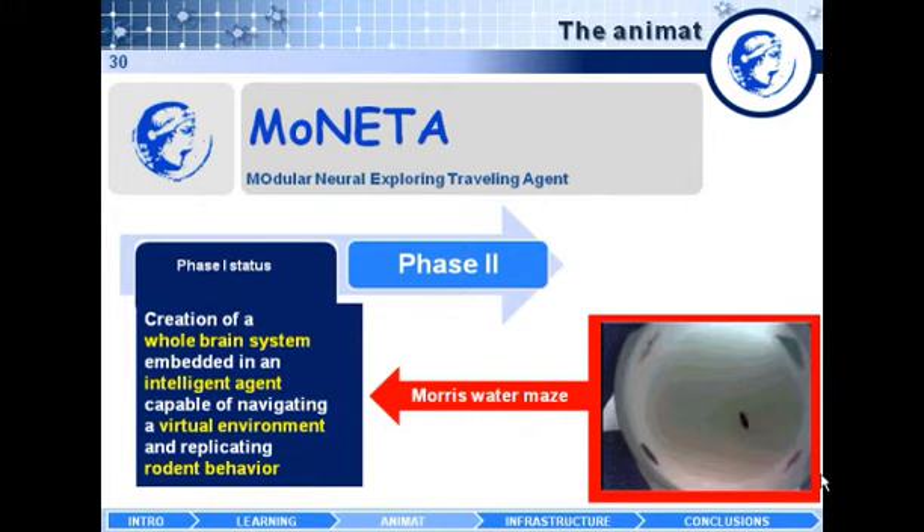In phase one, we are focusing on a classic rodent experiment called the Morris water maze. The idea is to drop a rat in a water tank — rats do not like to swim — and they try to reach a submerged platform, which is invisible to them, as fast as they can. The rat learns where the platform is using four simple geometrical landmark shapes in the environment, and as a result of learning, the rat is able to reach the platform faster and faster.